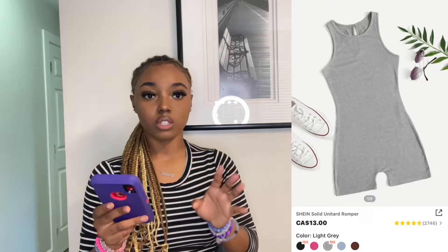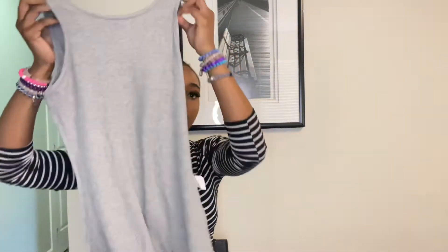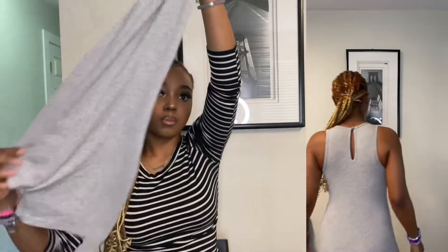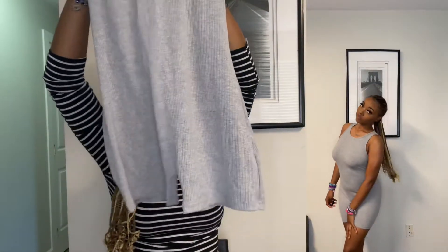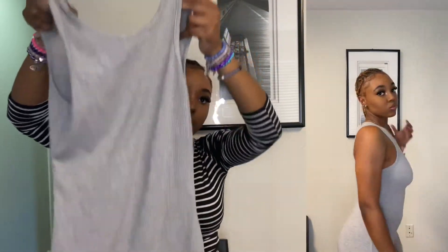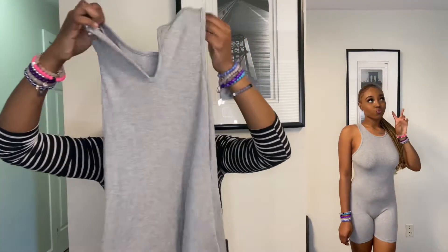Last clothing item is the Solid Unitard. I got this in a light gray and it is so cute — it hugs my body so well. It's giving real summer vibes, like going to the arcade or an amusement park. This is the back and the material is not see-through — it's actually good quality material.